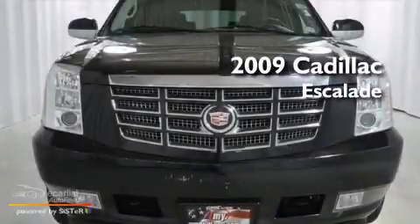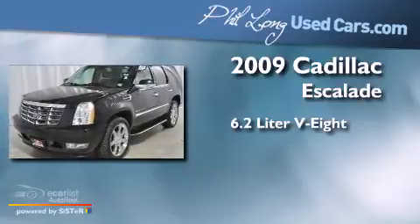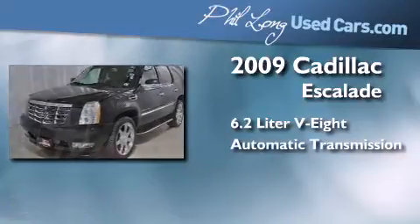This is a 2009 Cadillac Escalade. It has a 6.2-liter, eight-cylinder engine, an automatic transmission, and all-wheel drive.